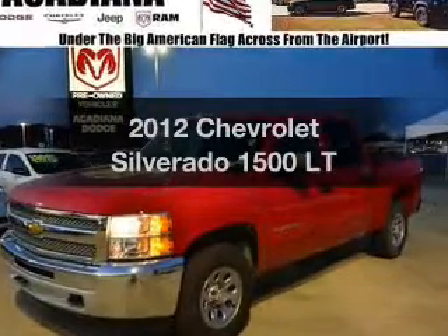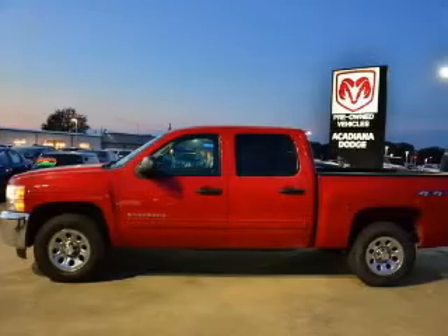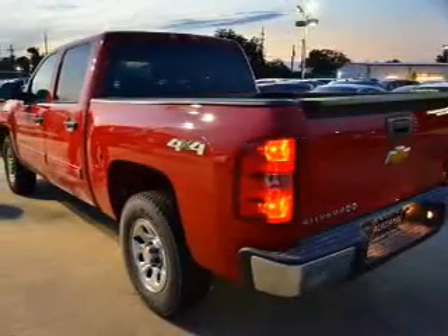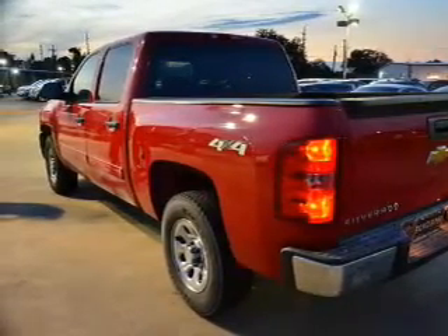Get noticed in this 2012 Chevrolet Silverado 1500. Travel the roads in style and comfort in this great vehicle. With a powerful 8-cylinder engine, the powertrain includes 4-wheel drive that responds smoothly to its automatic transmission.